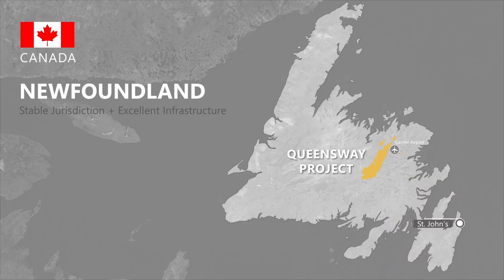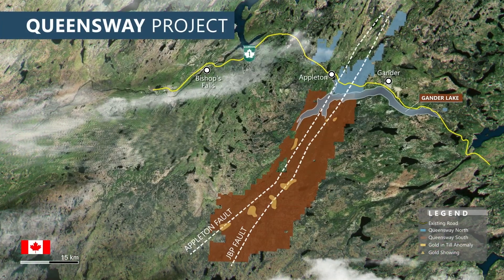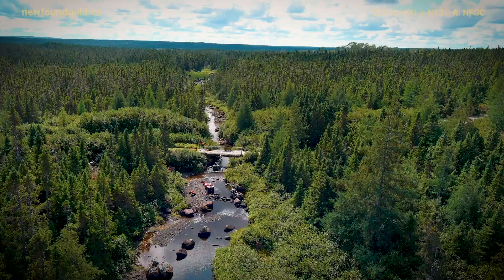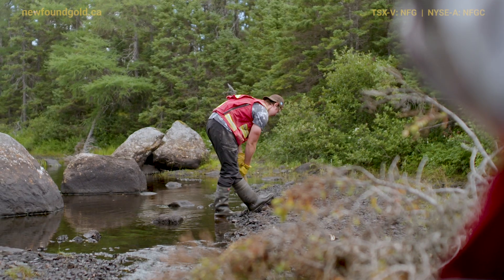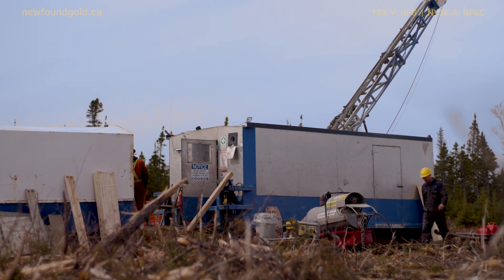The company has a lot of active programs right now. We're actively drilling a whole number of targets along the Appleton and JVQ fault zones. We have a field team out in Queensway South, with one drill active at Queensway South.